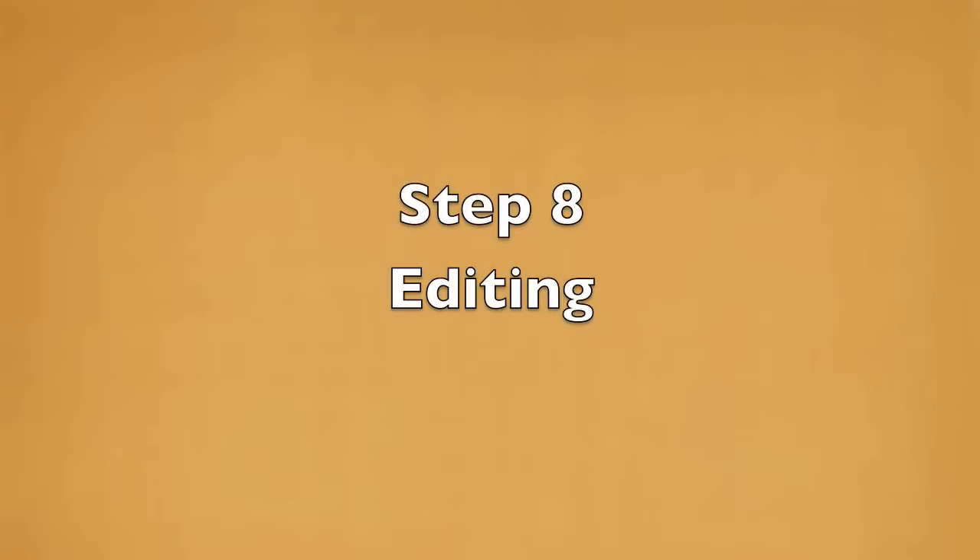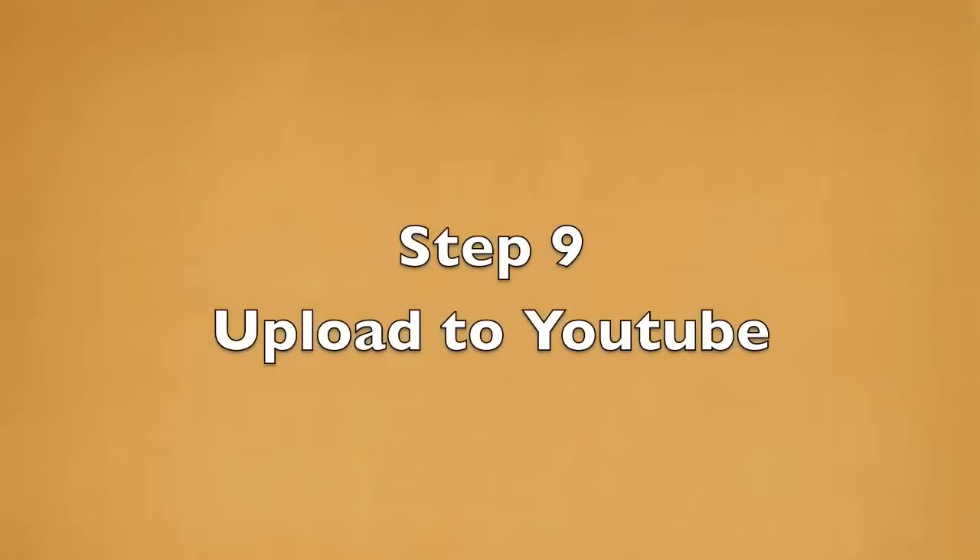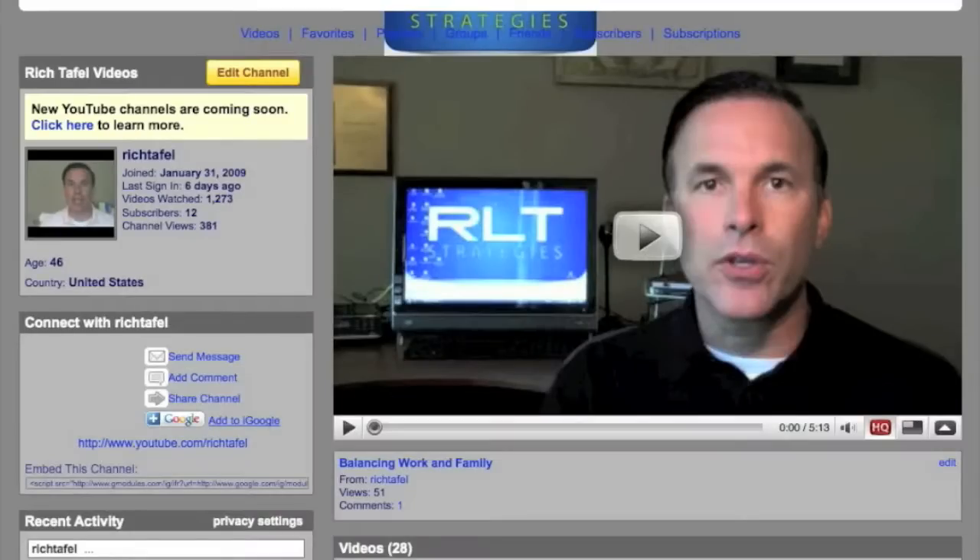Once you're done shooting, it's really easy with these cameras to just upload it into your computer, put it on iMovie, and it really doesn't take that long. It's quite fast to edit on iMovie and it's ready to be uploaded. There's a share option on iMovie that shares it directly to YouTube.